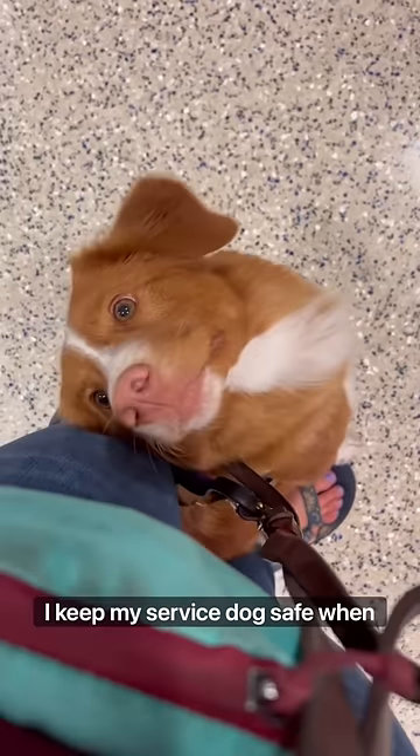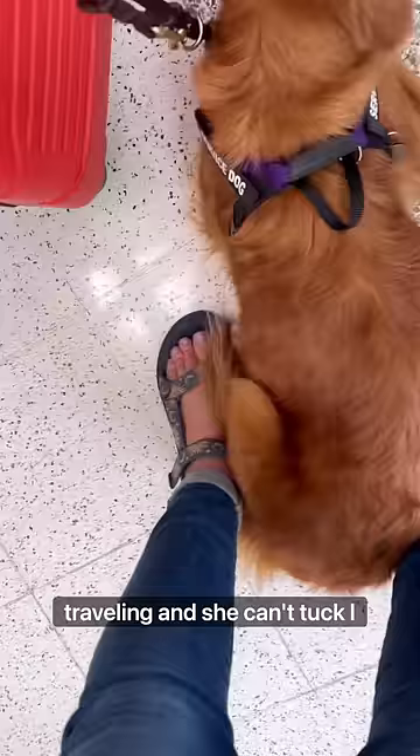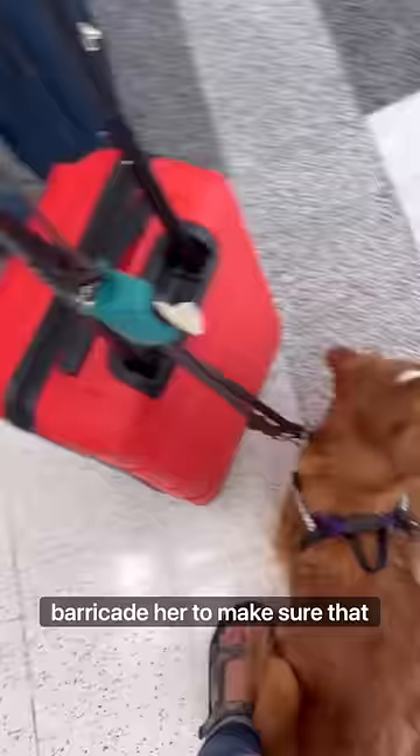Here are some of the ways I keep my service dog safe when traveling and she can't tuck. I use my baggage and suitcases to barricade her to make sure that no one will approach or accidentally step on or trip over her.